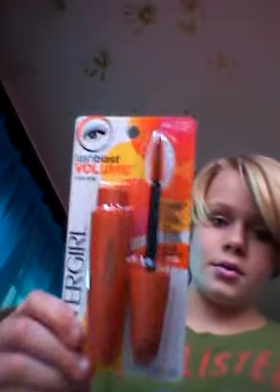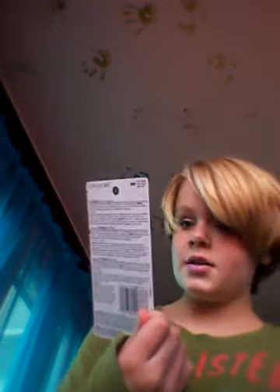Hey guys, for Christmas I got this one — I absolutely love it — from pink. We're going to talk about this one, it says Flash Blast, 100% more volume instantly. CoverGirl, very black, it's 800. Yeah, it says all that on the back.